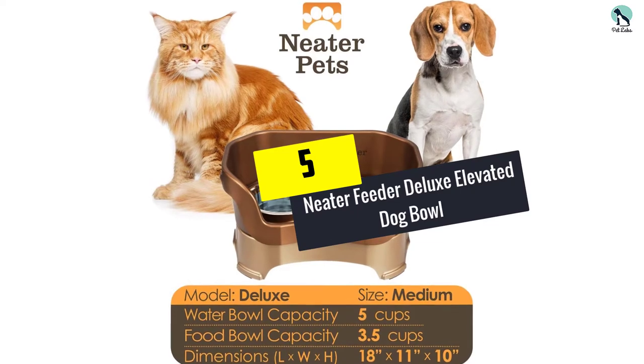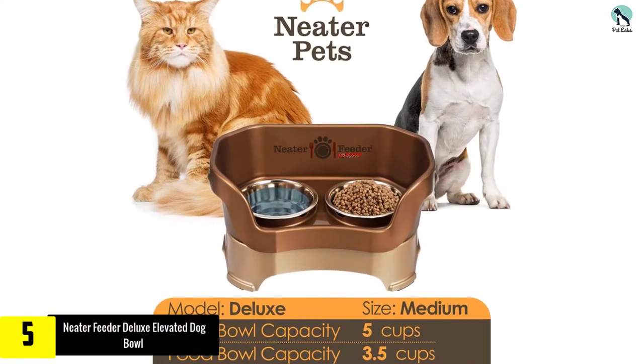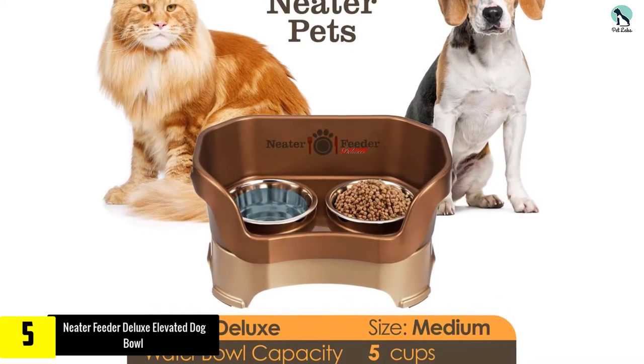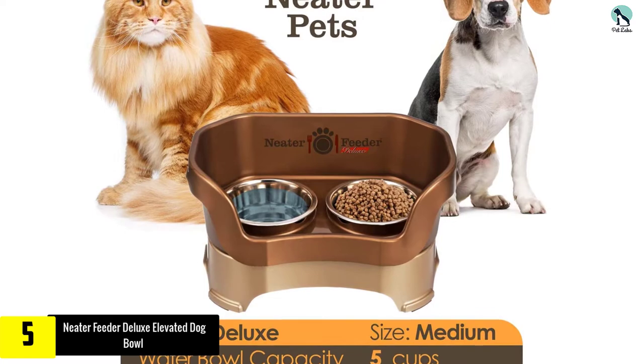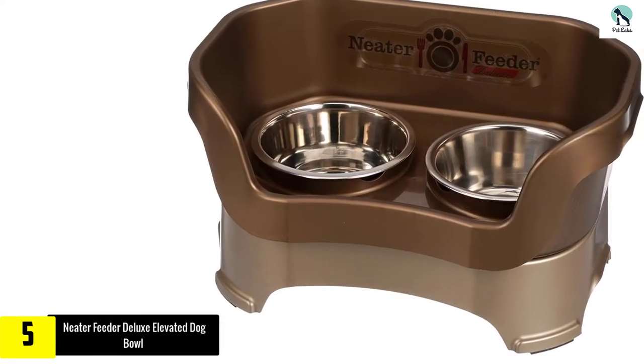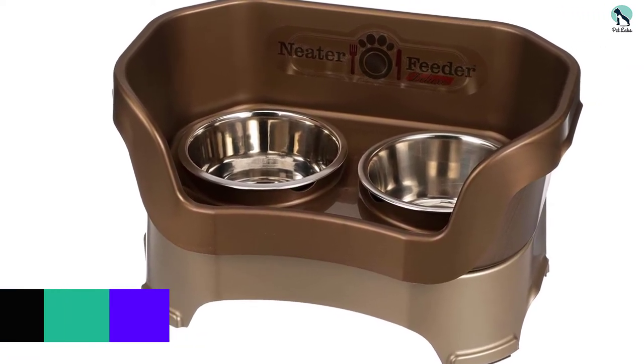Starting at number 5, we have the Neater Feeder Deluxe Elevated Dog Bowl. If you're tired of cleaning up after your dog's meals, the Neater Feeder is a best bet. This elevated option is a highly rated bowl, complete with walls that keep messes contained and off your floors. It's available in three sizes that fit the height of most dogs.